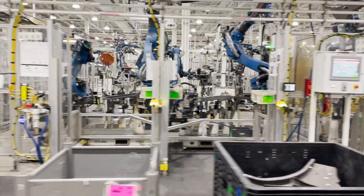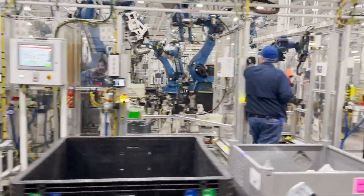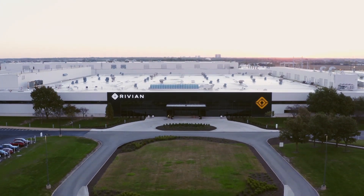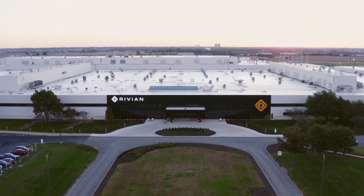To meet demand long-term, Rivian plans a second $5 billion plant in Georgia and hopes lessons learned in Illinois will help it hit the ground running. Ed Ludlow, Bloomberg News, in Normal, Illinois.